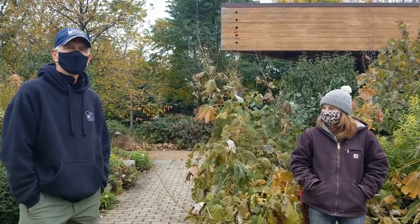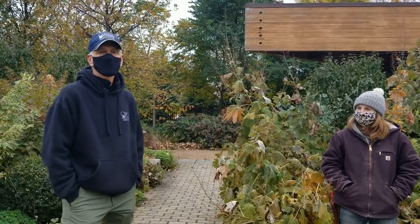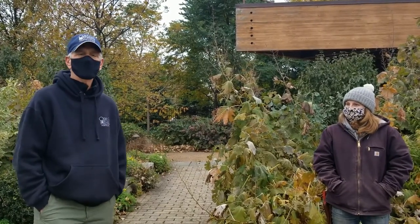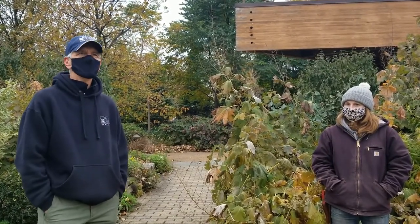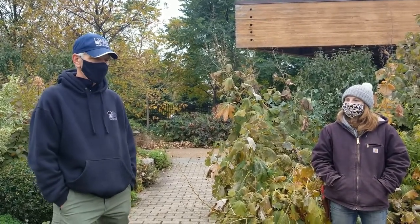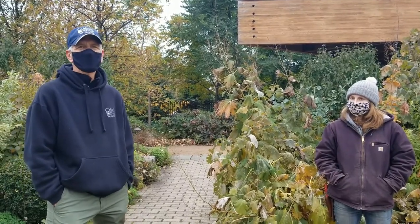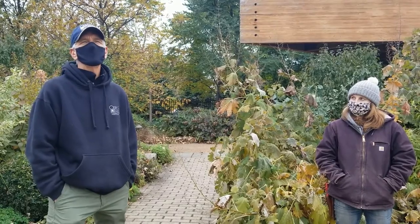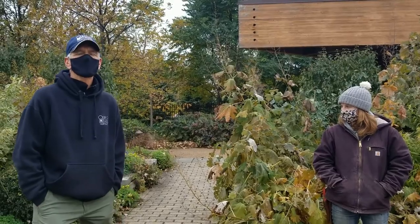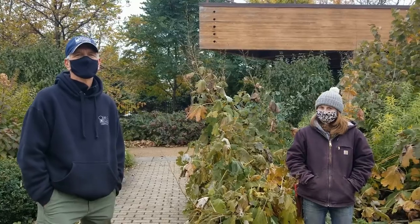We're going to have a virtual lecture series this winter, and Doug Tallamy is one of the people who will be speaking to us, as well as Heather Holmes, who is a pollinator and bee expert. You'll learn way more about this than we were able to cover today. On November 18th will be our next Facebook Live, with Colton Blackburn, our conservatory curator, talking about taking care of your houseplants. Tune in to that. Thanks.